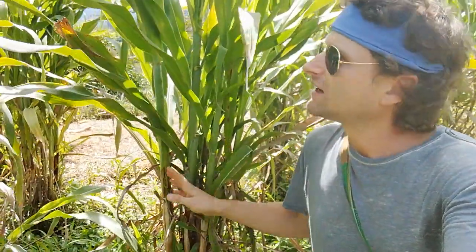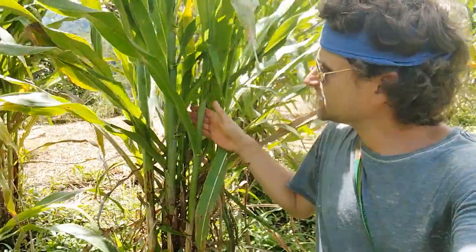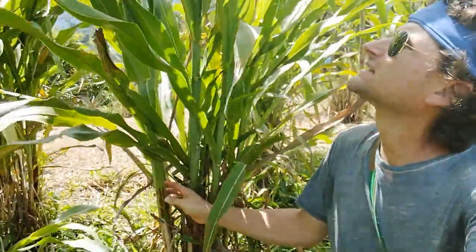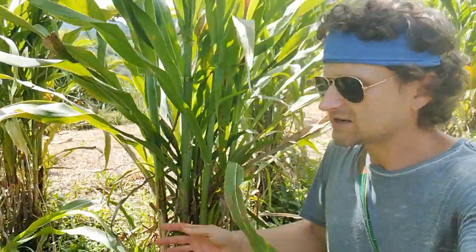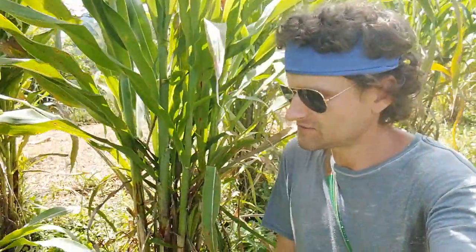Both grasses — the sorghum and the cola de venado — are perennial. We keep constantly cutting off the biggest stalks and it just keeps regrowing, same with the cola de venado. These are your Sunday gardening tips — thanks for watching.